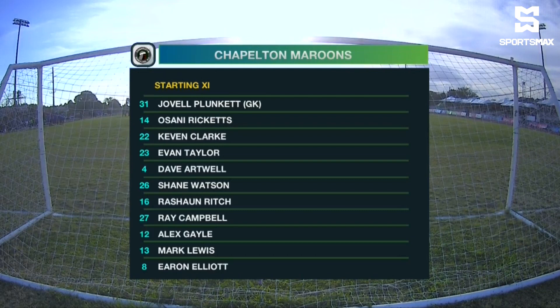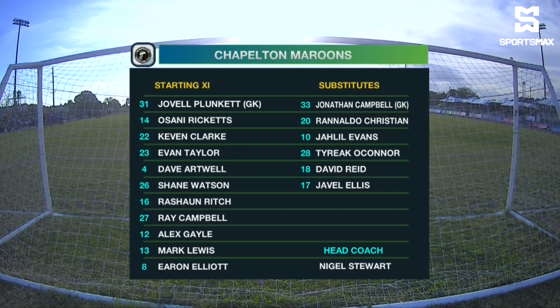As we take a look at the starting lineup for the Chabotun Maroons, first double Plunkett is in goal. Then in front of them at the back are Shane Watson, Asani Ricketts, Dave Artwell, and Kevin Clark playing on the right side of the defence. Evan Taylor, Rashawn Rich, Aaron Elliott behind Ray Campbell on the left, Alex Gale on the right, Mark Lewis down the middle.